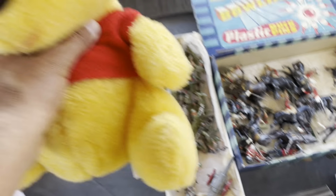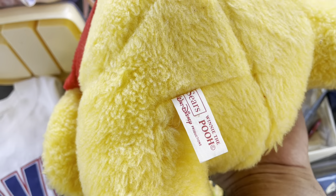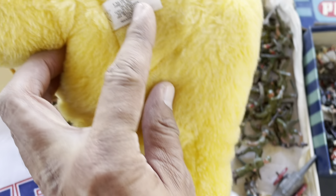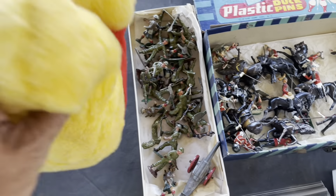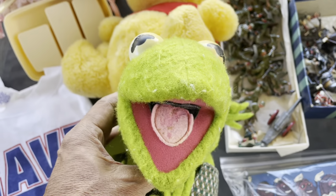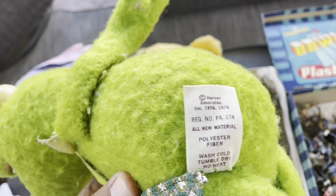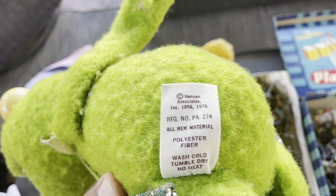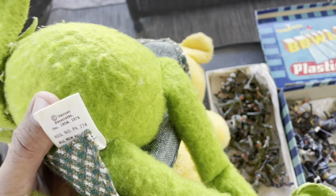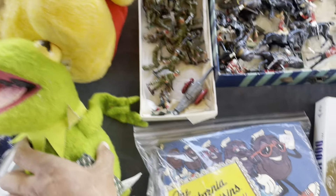This is a vintage Winnie the Pooh — looks like Sears — and the only reason I picked it up is because it is vintage. And this is a vintage Kermit; this one is Henson, 1976, it looks like. Fisher Price Muppet doll, assembled in Mexico. Pretty cool.